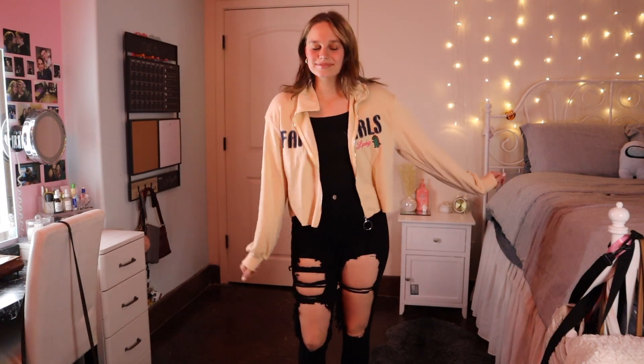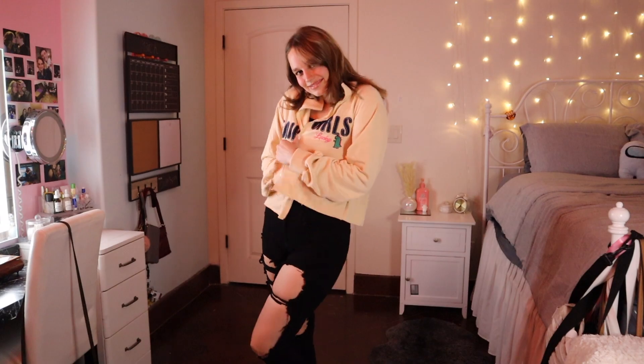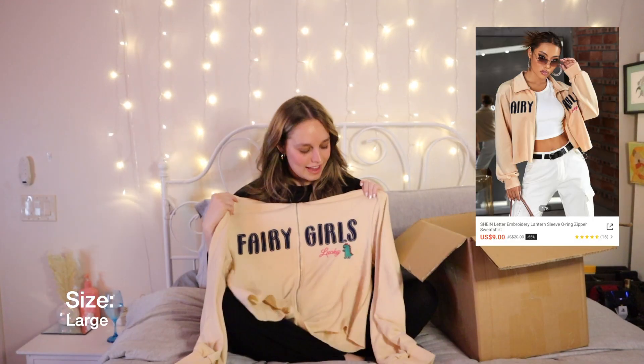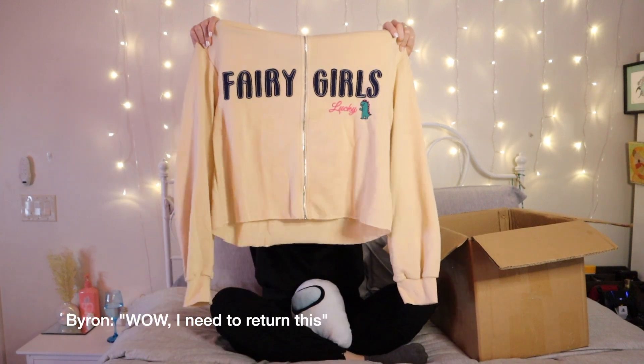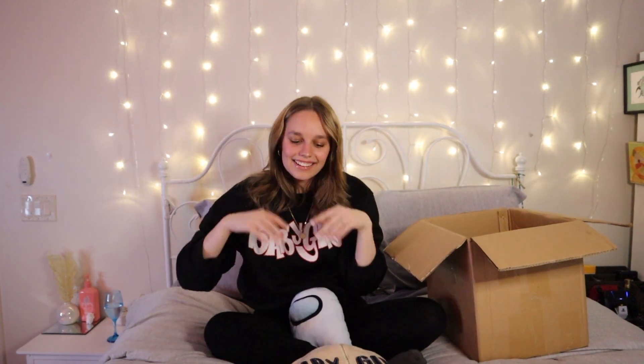My favorite clothing item is this little jacket and it says 'Fairy Girl' on it. My favorite part is the little dinosaurs — I didn't even realize they were on it when I bought it. When I opened the package and saw the dinosaur I was like, wow, this jacket just got ten times better!